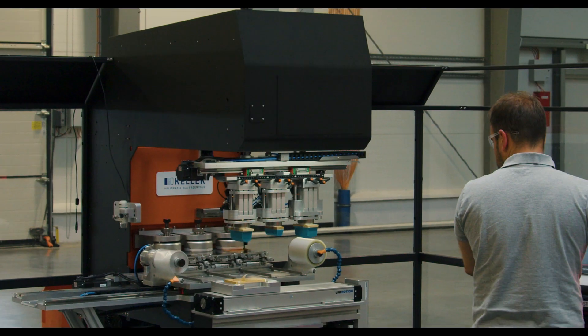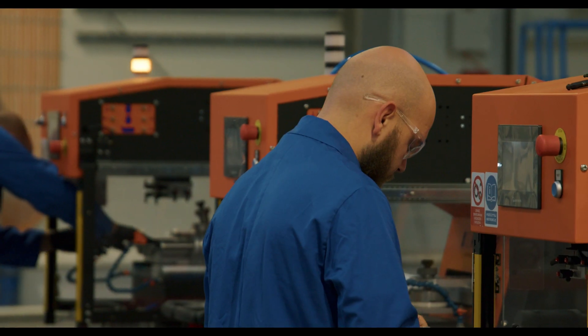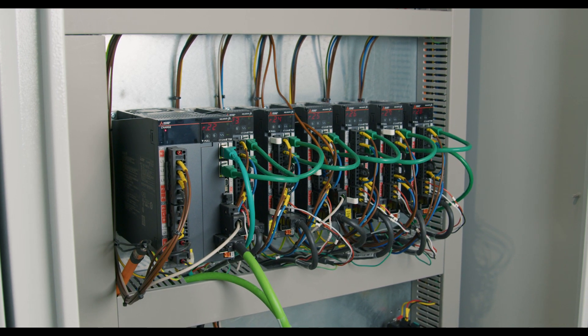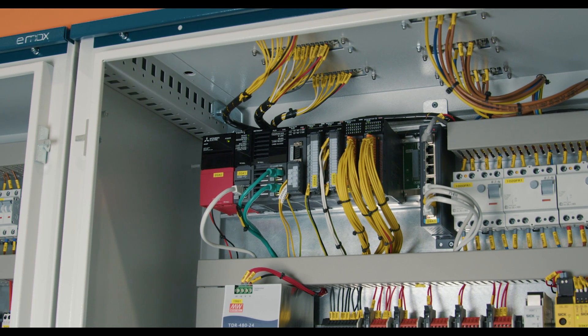Mitsubishi Electric has been collaborating with Keller since 2012, supporting them in the control system, motion system, robotics, and industrial networks. Our primary focus in these particular projects was to assist the customer in the selection of optimal component parts, additionally providing crucial technical and application support to expedite the development of this highly advanced machine.